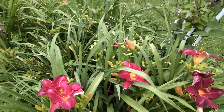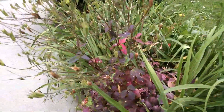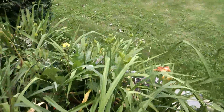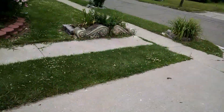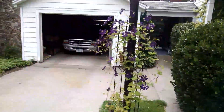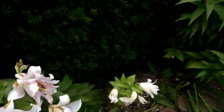Here are some daylilies that have opened up. There's one over here, if I can get to it, so you can see it. I can't see very well, I know. There's a Clematis that is out. There are also some Asiatic lilies that are out.